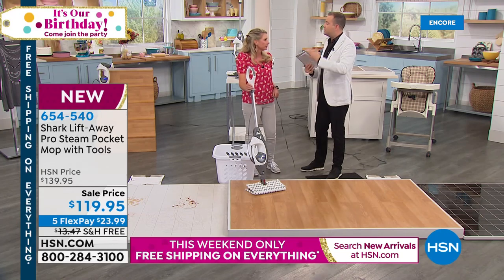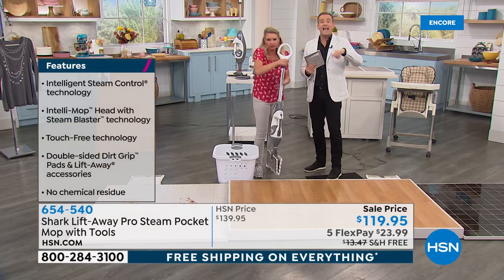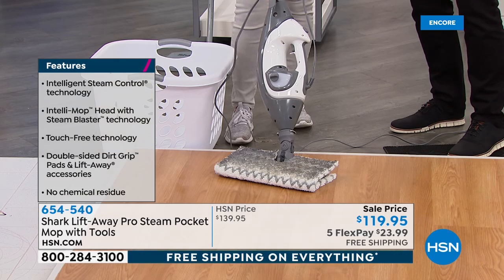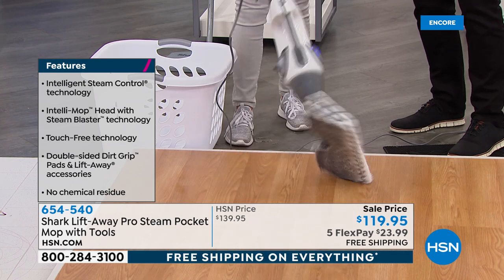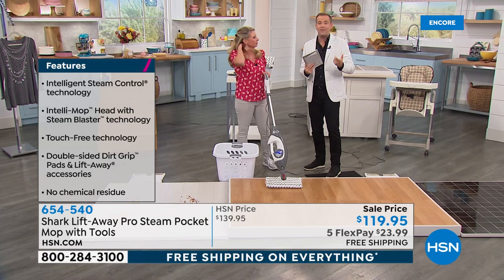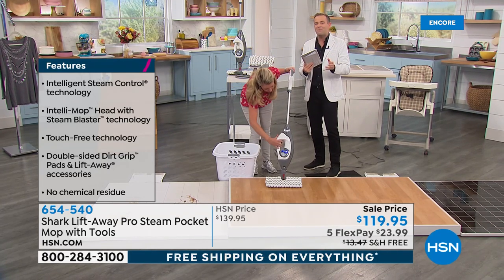Typically on HSN, clothes steamers are $30, handheld steamers $50, steam mops $100 — this does it all. It's our birthday surprise for tonight. I have one more birthday surprise to share with you at the top of 1 a.m. If you're looking for the best steamer currently out there, we believe it's this — certainly the reviews are glowing.